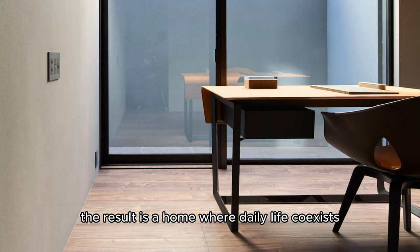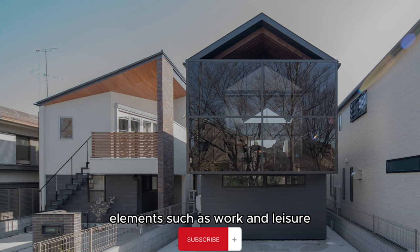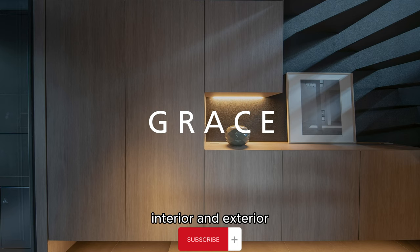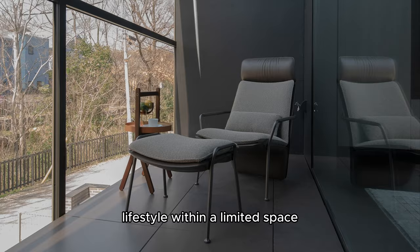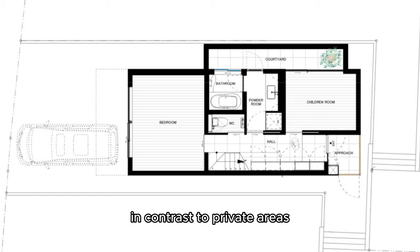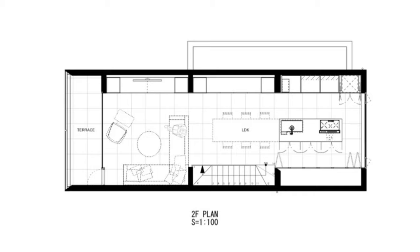The result is a home where daily life coexists comfortably with work. A key design challenge was assimilating contradictory elements such as work and leisure, interior and exterior, private and public to achieve that harmonious lifestyle within a limited space. In contrast to private areas such as the master bedroom and child's bedroom on the first floor, the second floor consists of a single open room.